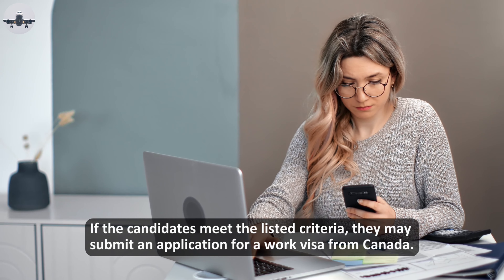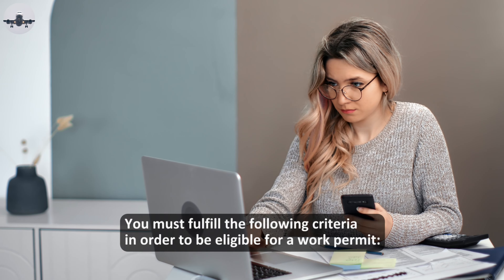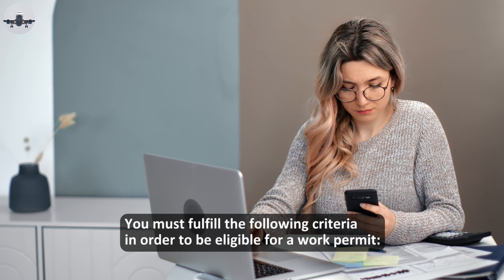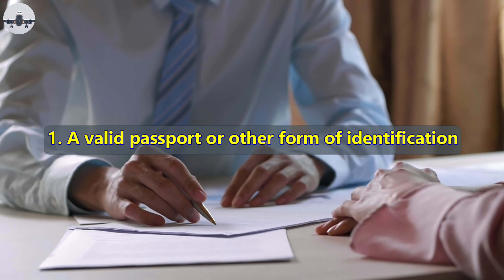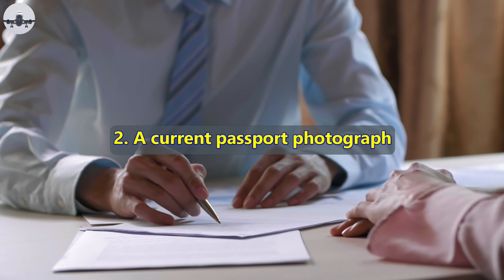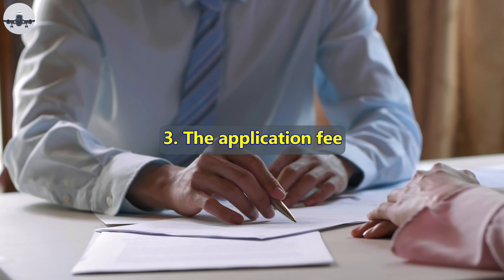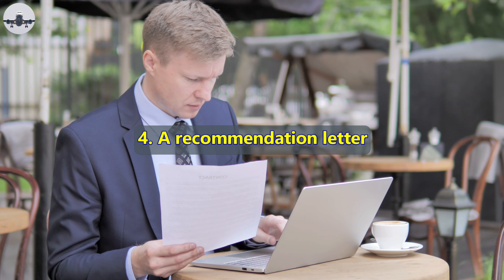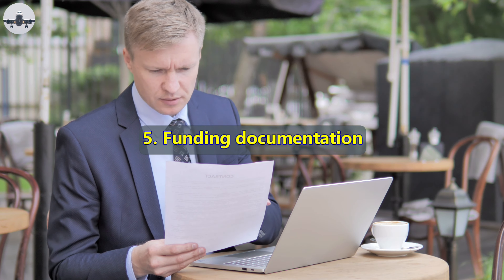Who can apply for this work permit? If the candidates meet the listed criteria, they may submit an application for a work visa from Canada. You must fulfill the following criteria in order to be eligible: one, a valid passport or other form of identification; two, a current passport photograph; three, the application fee; four, a recommendation letter; five, funding documentation.